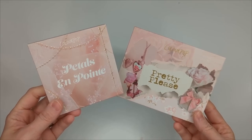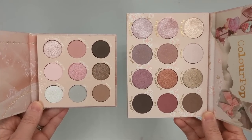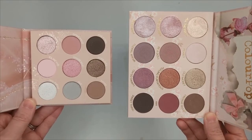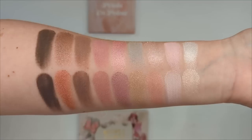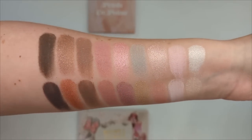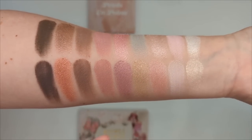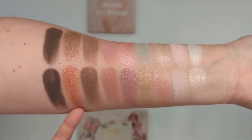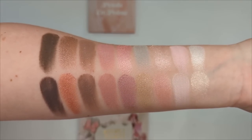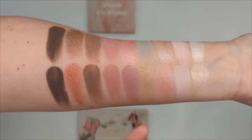Now let's do some Petals on Point comparisons. Here we have the Pretty Please palette, which just launched last week — I feel like the pinks in both of these are so similar. The only big difference is the minty green in Petals on Point. Looking at them swatched side by side, I actually didn't find any exact shade dupes. What stands out most is that Petals on Point is very cool-toned and sticks with that theme, whereas Pretty Please has cool tones but also warmer shades like gold and copper, and the brown is a little warmer. So the palette you choose depends on whether you prefer pure cool tones or that mix.